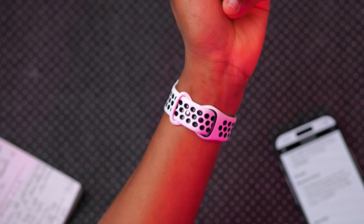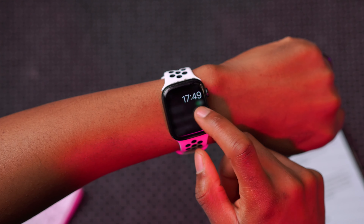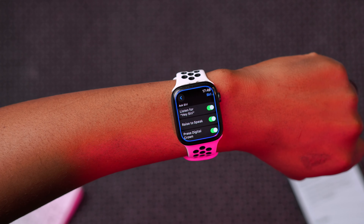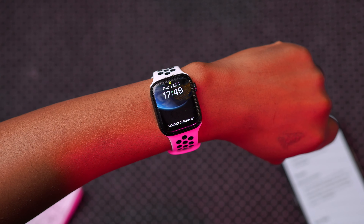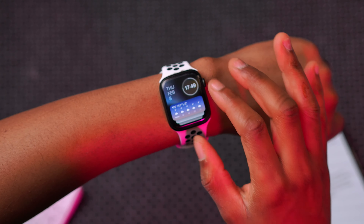A number of people on the previous watchOS 10.3 reached out about Siri because the Raise to Speak feature was broken. For me, Raise to Speak was working but it was a hit and miss. Now with watchOS 10.3.1 it seems a little too sensitive — my mouth is about 40 centimeters away from the Apple Watch and it just starts picking up my voice. It's good to know it's been fixed, although it might need to be tuned or calibrated to work better.